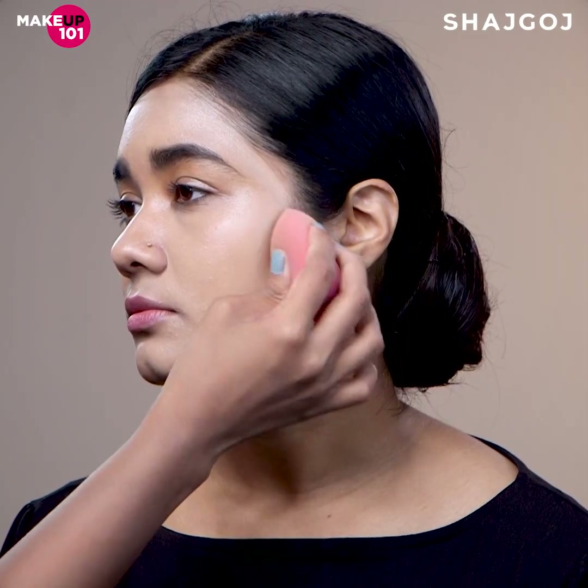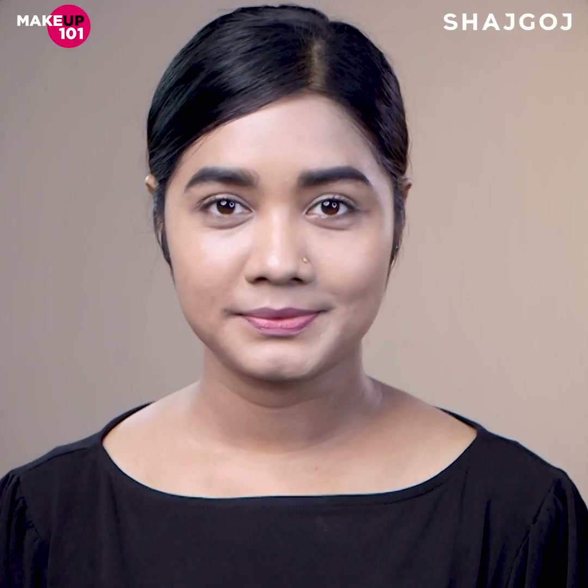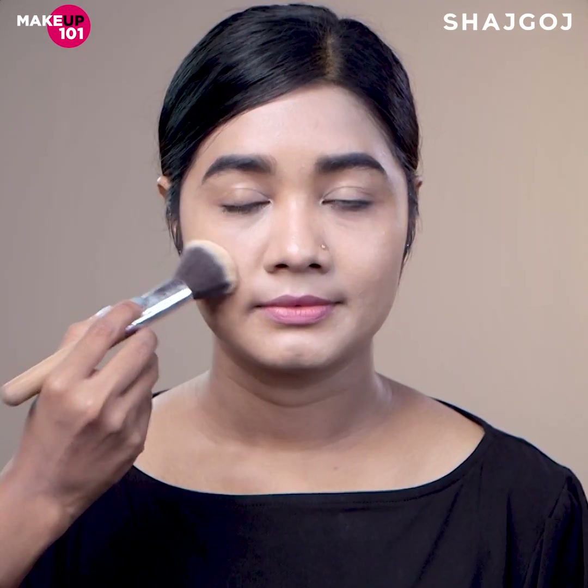You can use a beauty blender or a makeup brush to apply BB or CC cream. For oily skin, finish with a setting powder or loose powder for a smoother base.